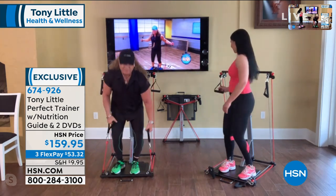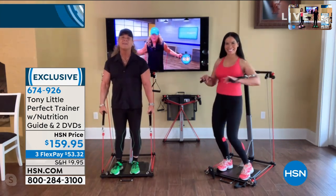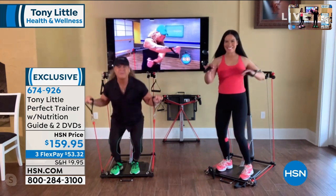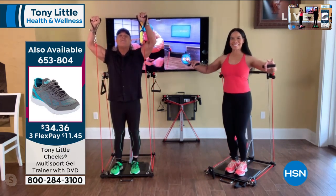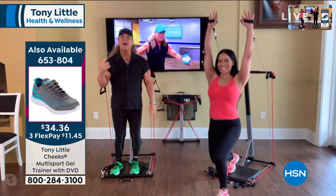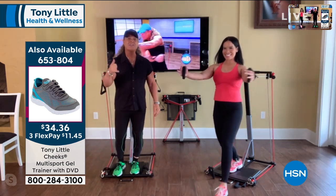I've presented a lot of fitness equipment here at HSN, and weight capacity is always one of the questions customers ask. This one is 375 pounds — can you believe that? I was actually quite surprised. 375 pounds.